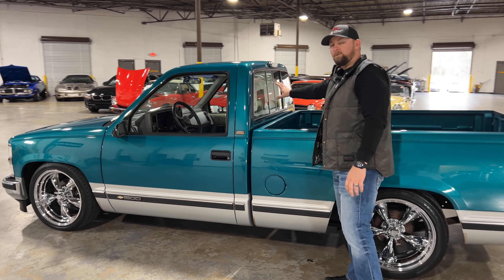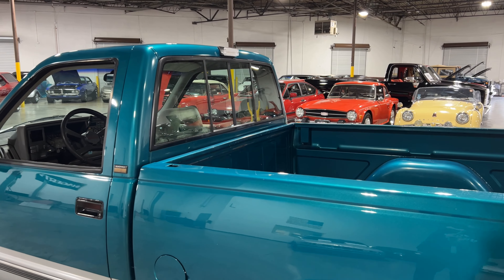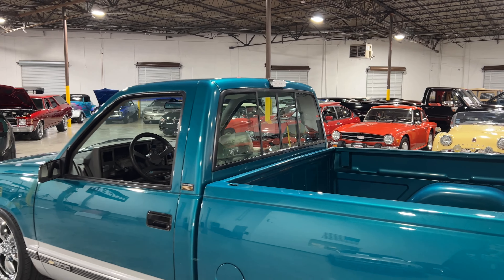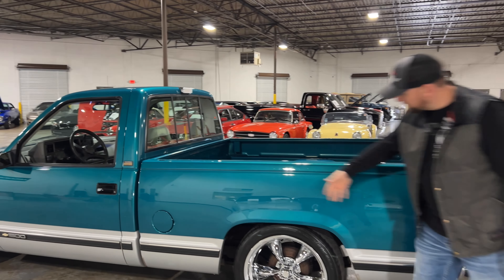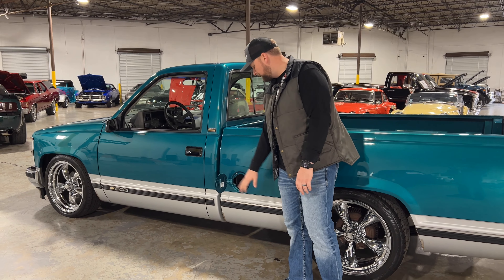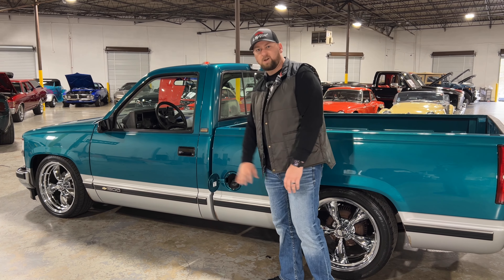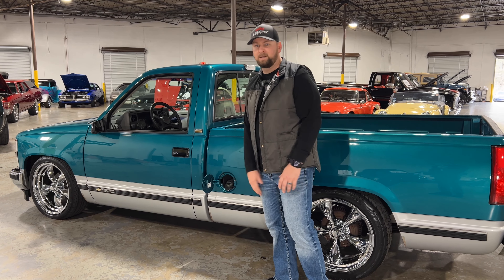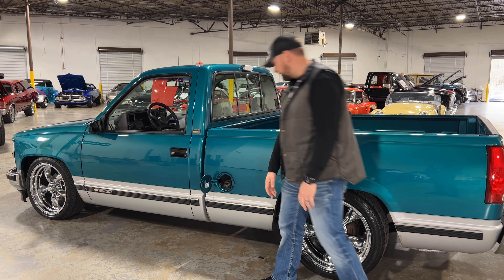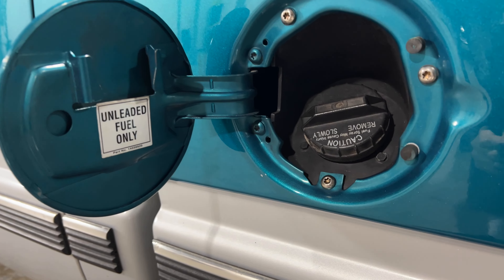As we look at the back, you do have the sliding glass rear window - I really love this, it's super cool. When you're cruising down the road you can hear the exhaust, open it up, get a little airflow in the cab. The bedside is in excellent condition. One thing I always look at on an older vehicle is the gas cap door - that really tells you how well the previous owners maintained it. If Justin can get a close-up there, you can see where it says 'unleaded fuel' and it looks like a brand new sticker. Super, super clean. This truck has been very well maintained - more than likely an older gentleman drove it.